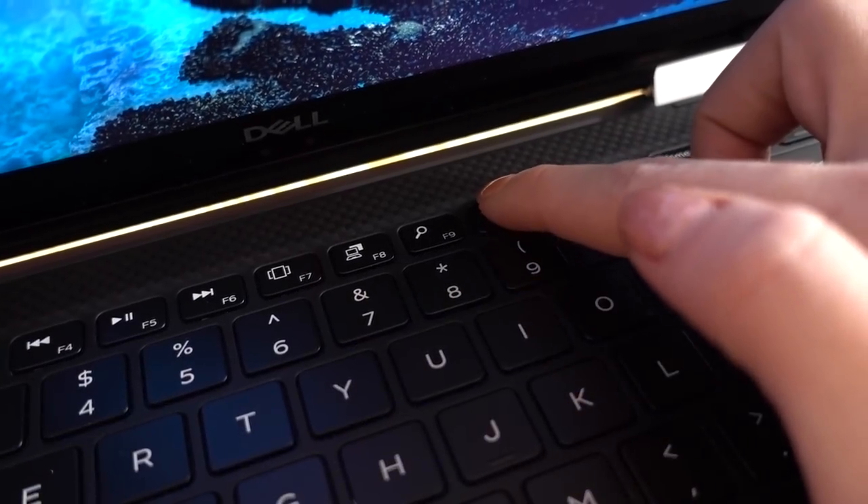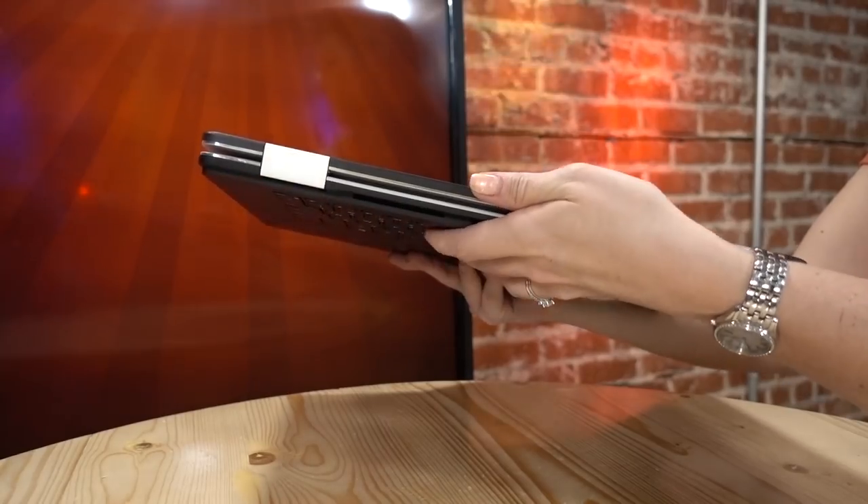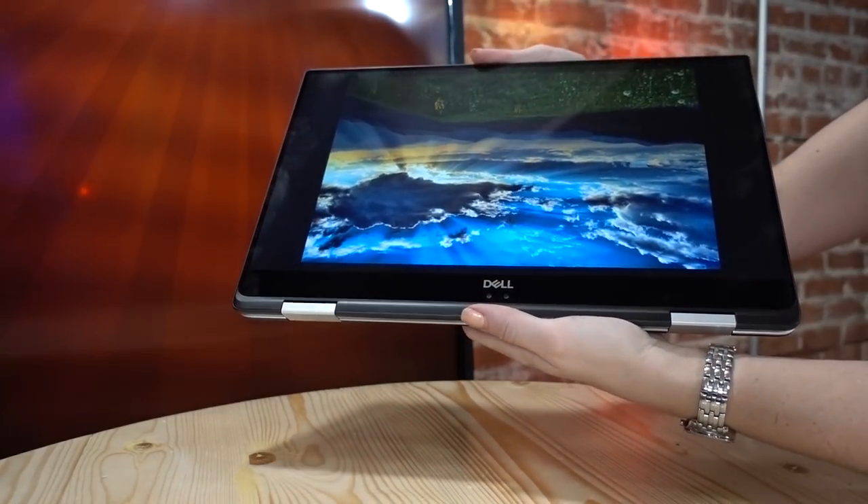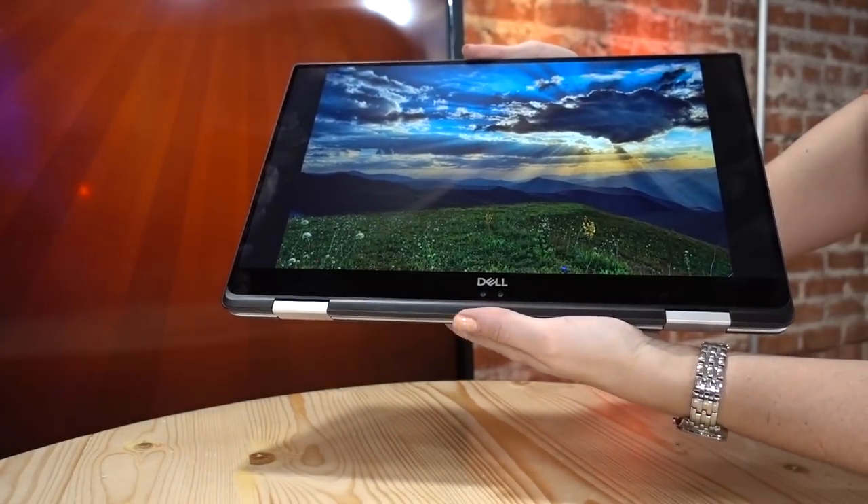The keyboard is backlit, which is great. The keys are noticeable when you're holding it in tablet mode, but they won't register any clicks while you're in that mode. Another notable feature of the 2-in-1 is the 75-watt-hour battery, which only lasts about six hours.